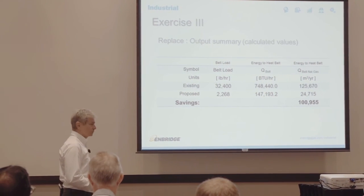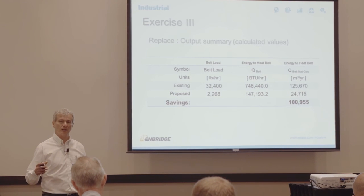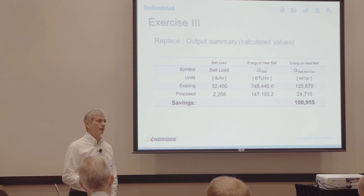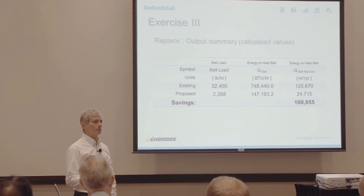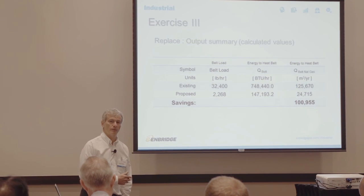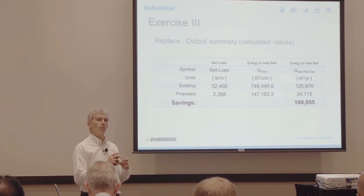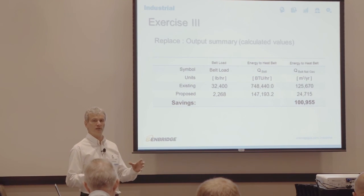To recap: in this exercise we replaced the steel belt going through the oven with a synthetic type. The synthetic type doesn't absorb as much heat, so we save energy. For our conditions, that turns out to be almost 101,000 cubic meters per year from the belt type replacement alone. There will be cases where your belt type is significant to your process, and if it absolutely must be steel, there's nothing you can do. But if it doesn't have to be, this is one way to save energy. The idea is not to copy the exact solution, but to start thinking about how it applies to your process — what can you change to maximize the benefit to the load, so that most of the heat you generate goes into the product rather than ancillary losses?